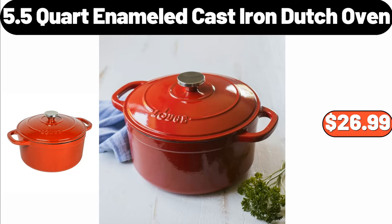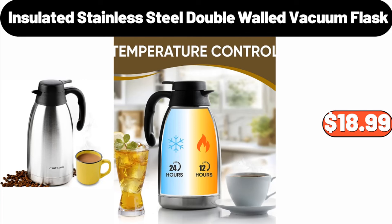5.5-Quart Enameled Cast Iron Dutch Oven, $26.99. Insulated Stainless Steel Double Walled Vacuum Flask, $18.99.